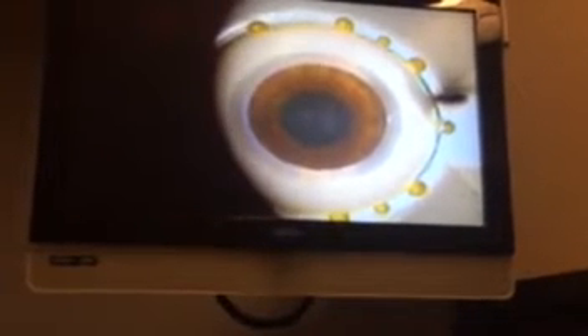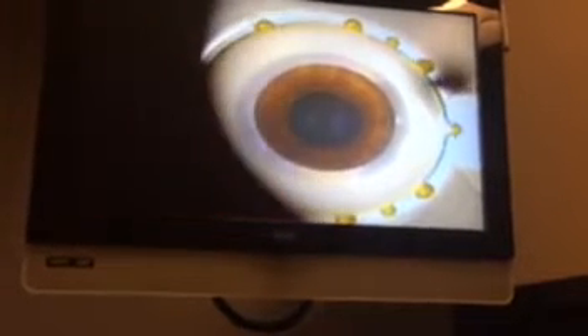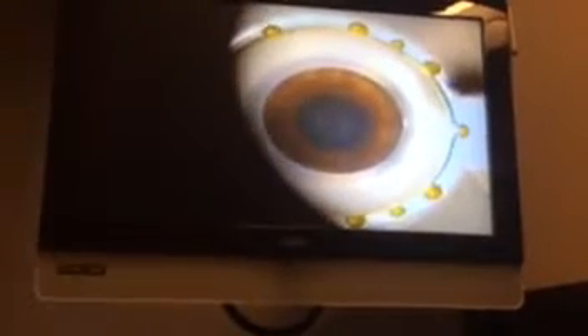Is it like in a computer that already knows what her eye shape is and stuff? So it's kind of automated to a certain extent? No, actually the doctor has to run it.